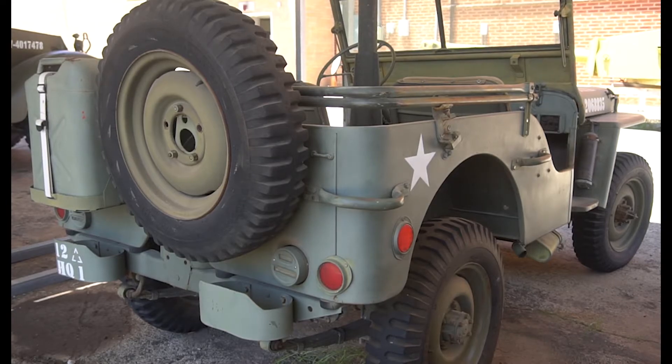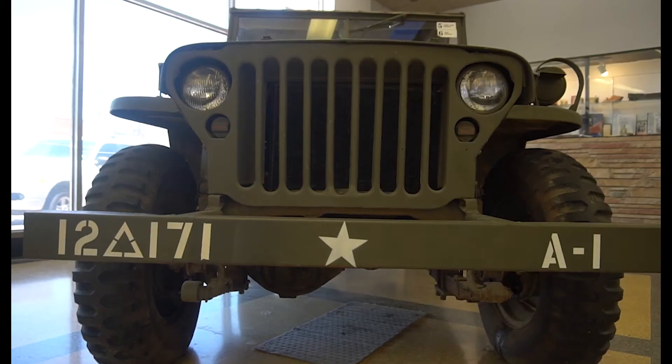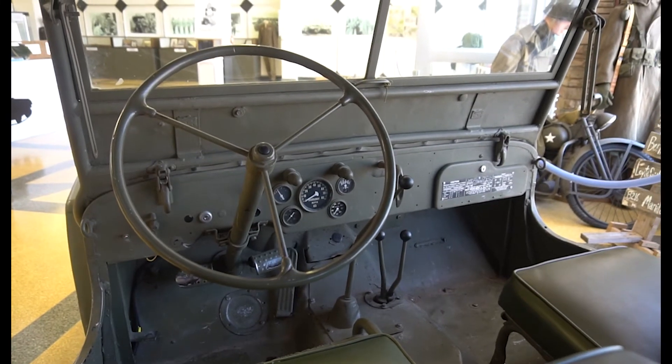They wound up going with the Willys model of the Bantam, but Ford and Willys are almost identical. You can take a Willys part and put it in a Ford, and a Ford part in a Willys, and the vehicle would still run.